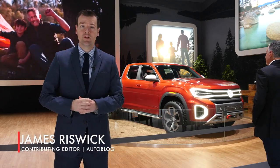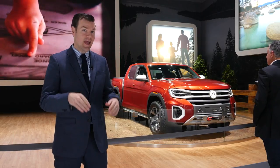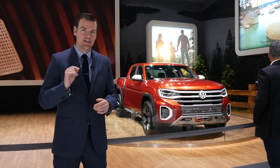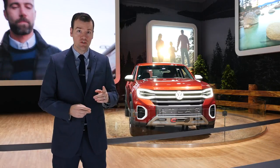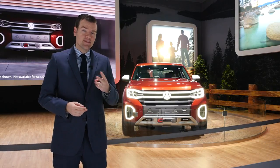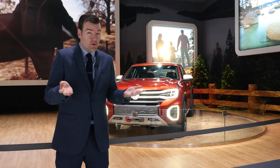This is James Rizwick with Autoblog, and the rumors were true. Volkswagen has brought a pickup based on the Atlas here to the New York Auto Show. There are just two main questions: the first is, will they make it? And the second is, how do you pronounce its name? Tan-Oak?